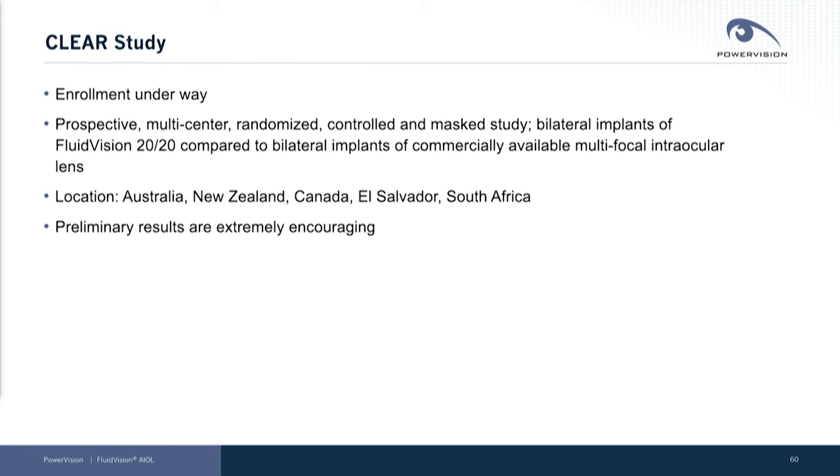We're enrolling today. I don't have any data to share with you, but I can tell you a sneak peek at the data shows that it's going great.